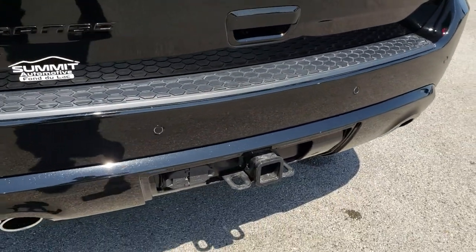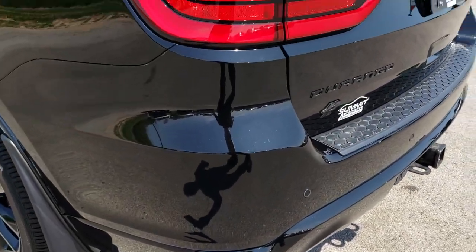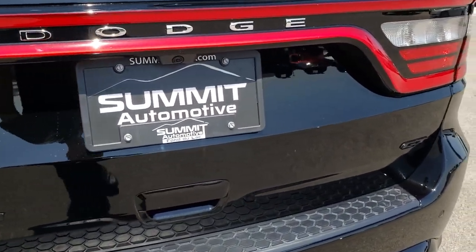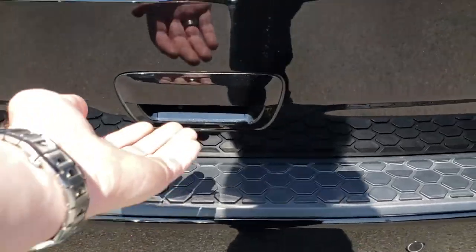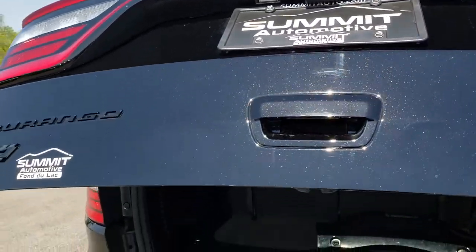The rear bumper is absolutely perfect. It does have the factory towing package, which gives you the rear load-leveling suspension. The tailgate is absolutely perfect — you get the blacked-out GT logos and the blacked-out Durango logos. There's a receiver hitch with 4-pin and 7-pin wiring, and the racetrack LED tail lamps.